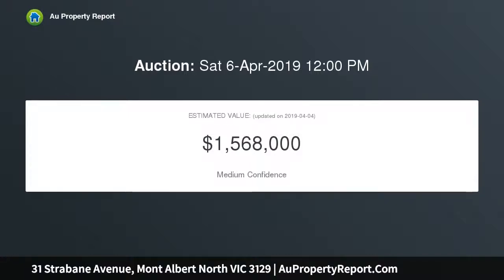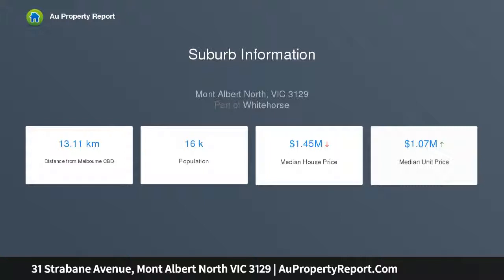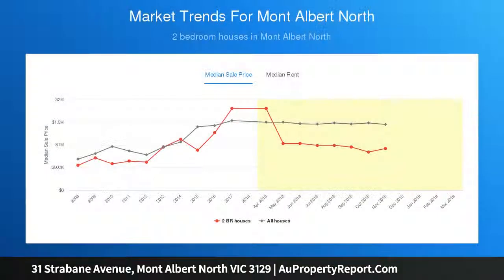In a stunning Mont Albert North location near terrific parks, schools and shopping, this amazing property is ready for a buyer with grand imagination. Currently set up as a recreational facility which offers wonderful office space and superb activity areas both inside and out, this property can continue being used in its current capacity or could even work as a child care centre.